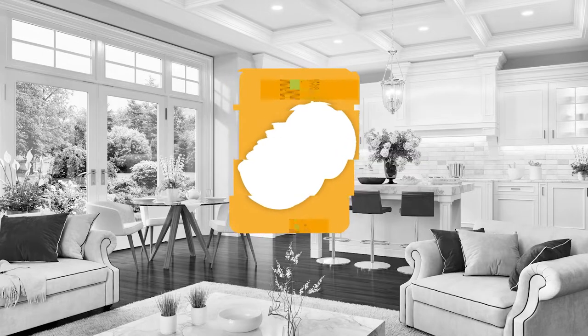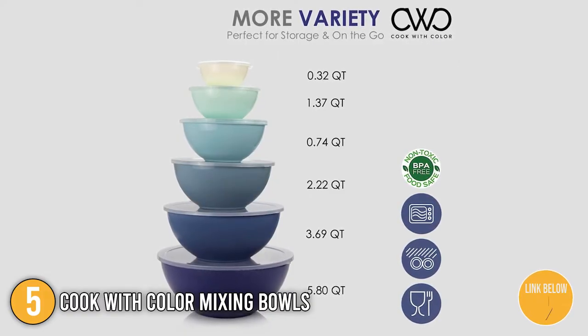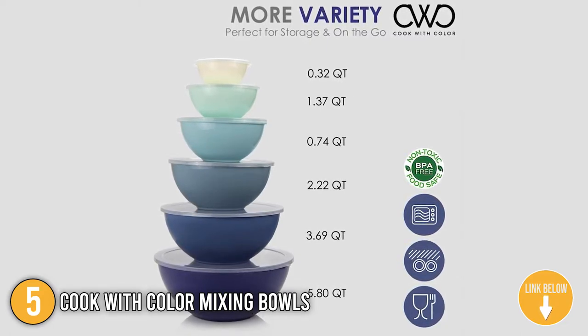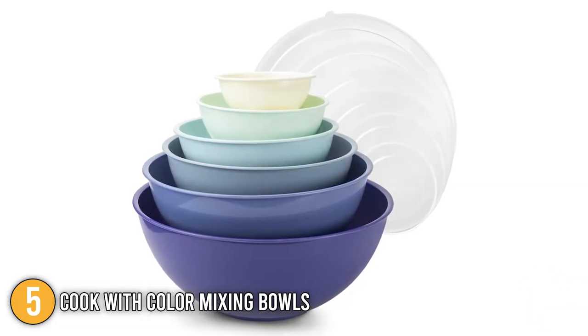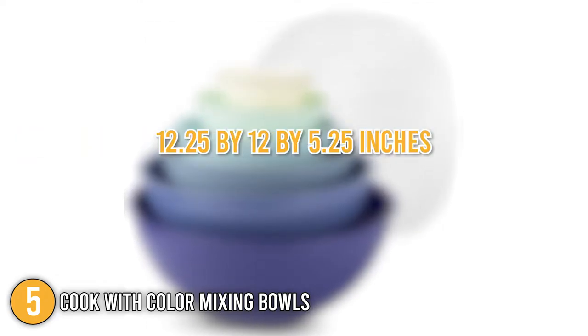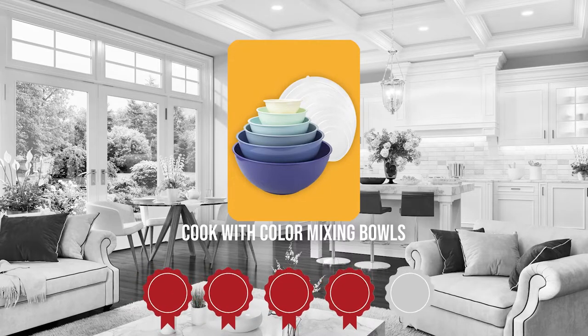The fifth mixing bowl on our list is the Cook With Color Mixing Bowls. The six-piece mixing bowl set is available in 12 various color combinations. The majority of them have a distinct shade of color on each piece for a more aesthetic design and gradient effect. The set's vast size and quantity will undoubtedly meet all of your kitchen needs, and the bowls are made of sturdy plastic weighing just 2.94 pounds with dimensions of 12.25 x 12 x 5.25 inches. Trustedshoppingguide.com has awarded the Cook With Color Mixing Bowls a 4 badge rating.